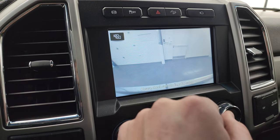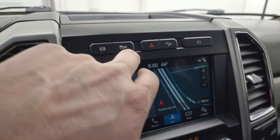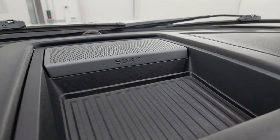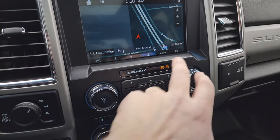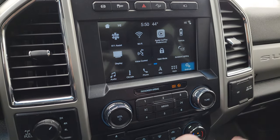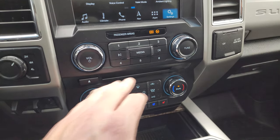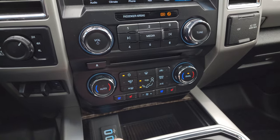Up here is your factory exhaust brake, stability control, downhill assist control, hazard lights, camera option, and Sony sound system in this truck. It does have Apple CarPlay, Android Auto, and ambient lighting controls. Down here is your four-wheel drive selector, factory brake controller, CD player, more tactile volume and tune controls, and climate controls.